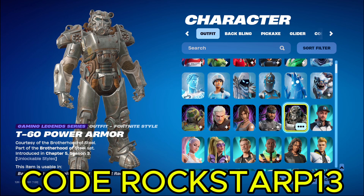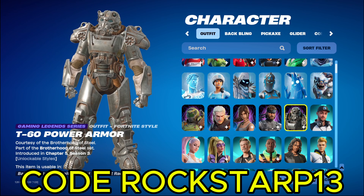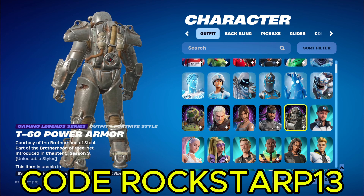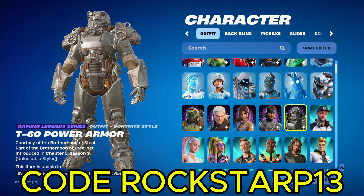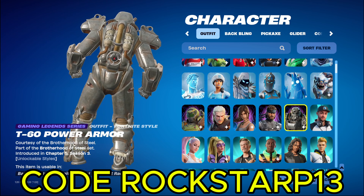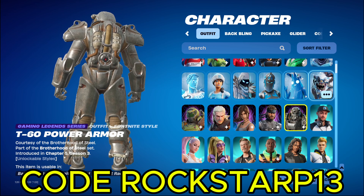Next up we got T-60 Power Armor. Pretty cool. I like this titanium looking metal. It's pretty cool. Pretty thick though. You have to be a hardcore fan of the T-60 Power Armor to use this, because no regular person or pro person is going to be using this for how bulky this is.